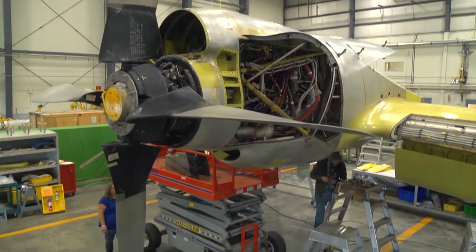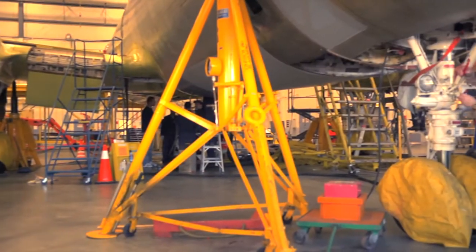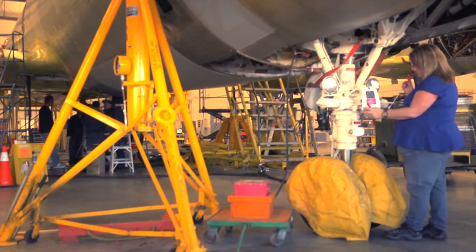You also might work on engines, so that's overhauling the engines and getting them ready for flight. Or you could be working on a system — hydraulic systems primarily.